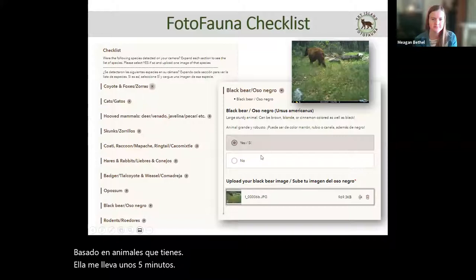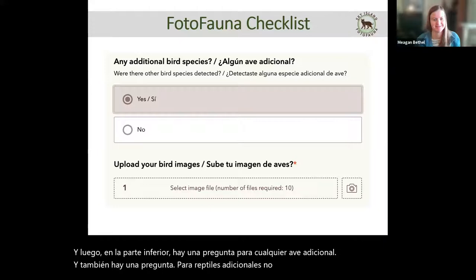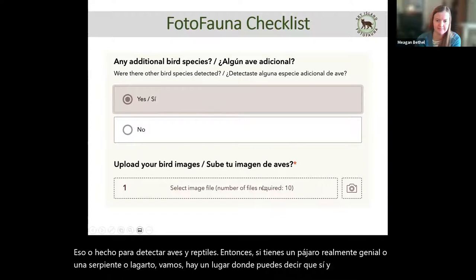At the bottom there's a question for any additional birds and also for additional reptiles. We can't list every single bird or reptile — it would make the form ten pages long, and these cameras aren't really designed for detecting birds and reptiles. So if you do have a cool bird, snake, or lizard come through, there's a spot where you can say yes and upload as many pictures as you want to show that they are there.